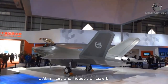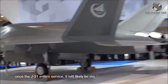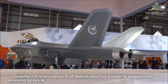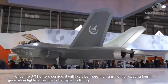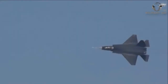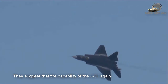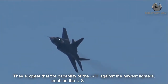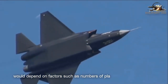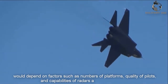US military and industry officials believe that once the J-31 enters service, it will likely be more than a match for existing fourth-generation fighters like the F-15 Eagle, F-16 Fighting Falcon, and F/A-18EF Super Hornet. They suggest that the J-31's capability against newer fighters such as the F-22 and F-35 would depend on factors such as the number of platforms, quality of the pilots, and capabilities of the radar and other sensors.